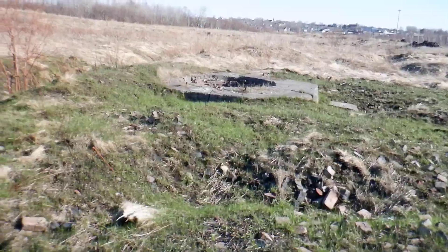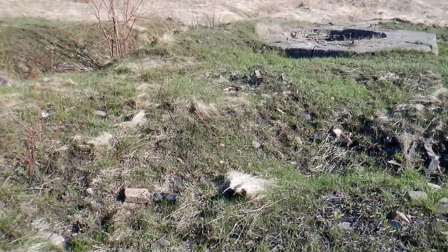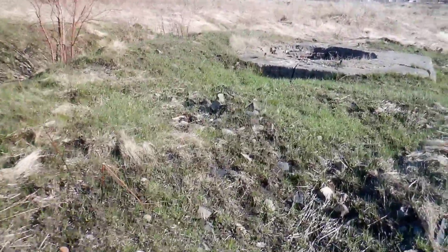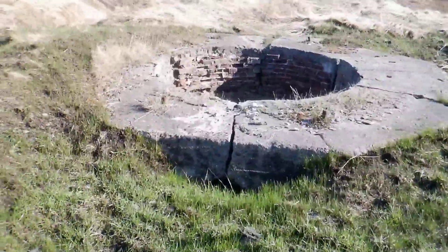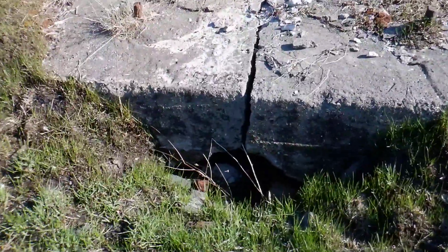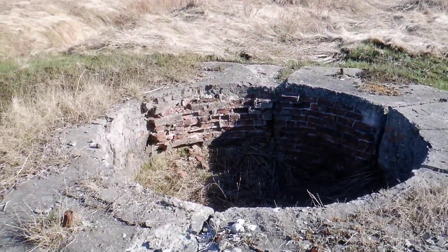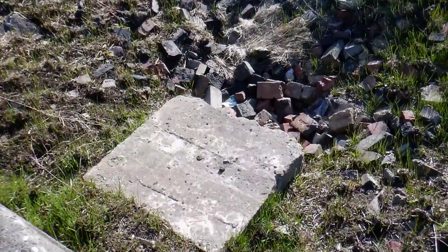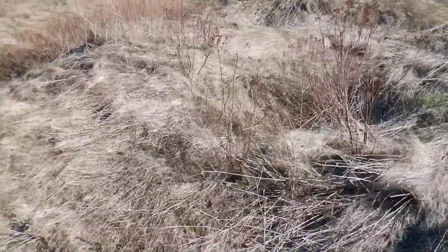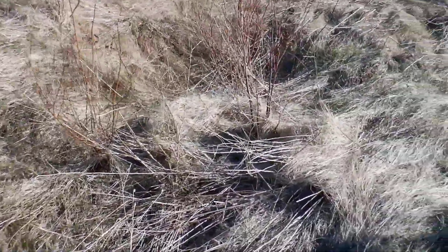From the satellite image, it looks like they're about 72 feet apart. And there's the second one. Some more concrete there, bricks. Just walking along here. Got to be careful — you could break an ankle here pretty easily.